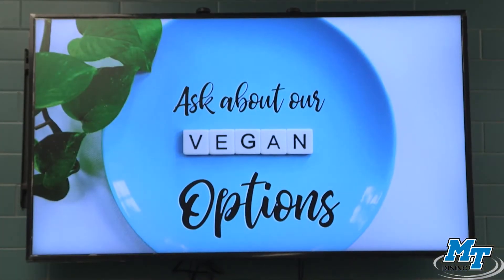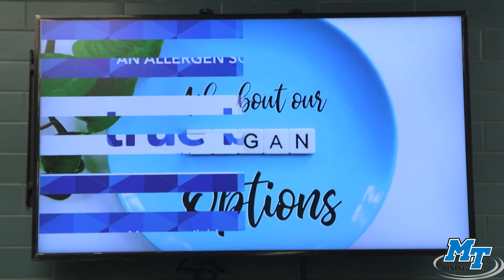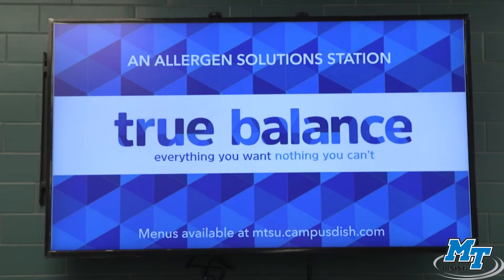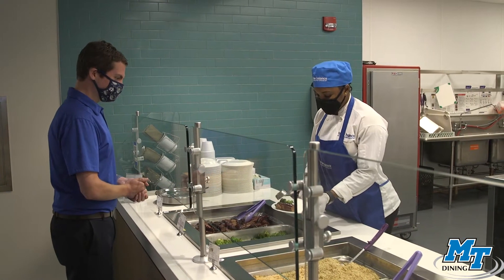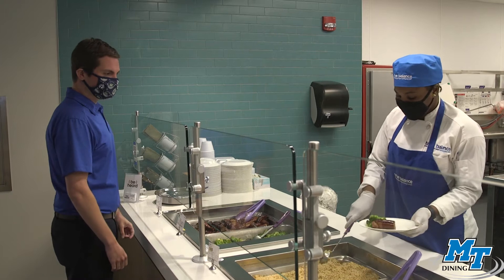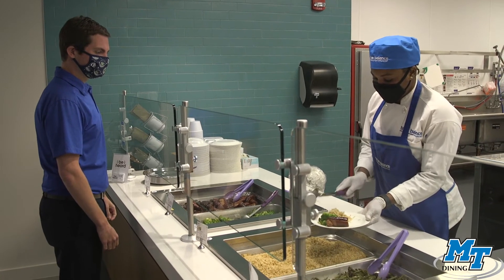Those with other dietary restrictions should be sure to try True Balance, which eliminates the top eight food allergens from its menu. The employees behind this concept are serve-safe allergen trained, and True Balance also has its own kitchen, utensils, and dining ware.